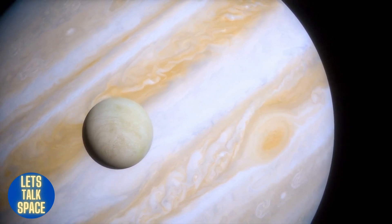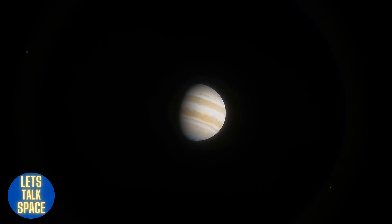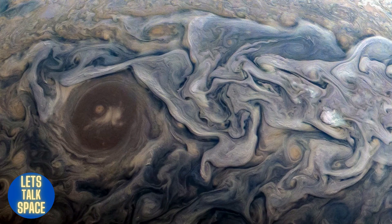The largest planet in the solar system, Jupiter, is the fifth planet from the sun. According to NASA, the gas giant is more than twice as big as all the other planets combined. Due to a variety of trace gases including ammonia ice, ammonium hydrosulfide crystals, as well as water ice and vapor, its swirling clouds are colorful.